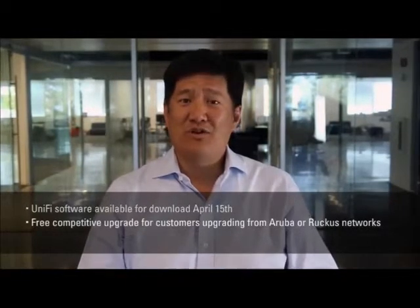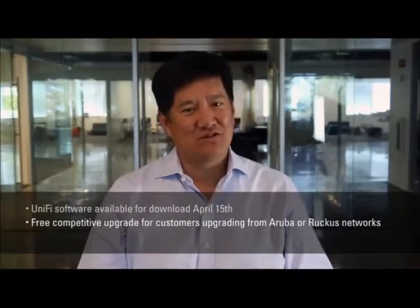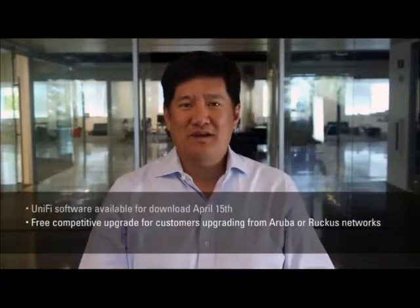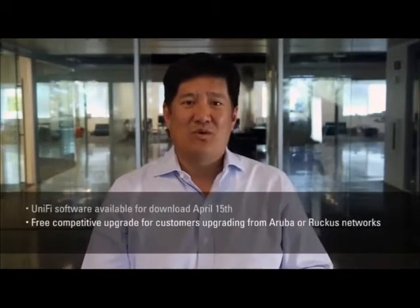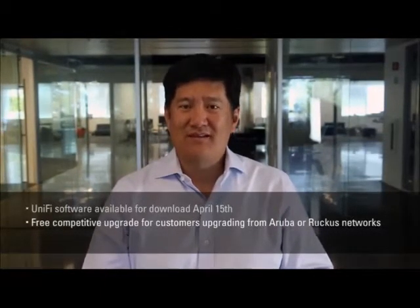The new UniFi software will be available for free download at our website ubnt.com beginning April 15th. Lastly, if you're an Aruba Networks or Ruckus wireless user, we have a special offer for you. Ubiquiti is offering a free upgrade from your Aruba or Ruckus access point to our new 802.11ac access point. You can find out more details at go.ubnt.com/upgrade-my-wifi. The 802.11ac revolution is here and I really hope you'll take the opportunity to learn more by visiting our website at ubnt.com. Thank you.